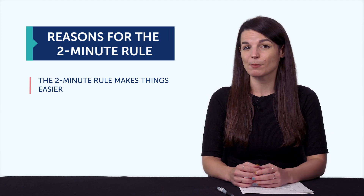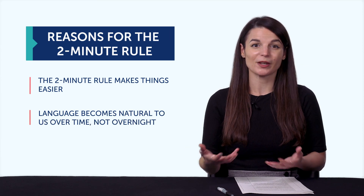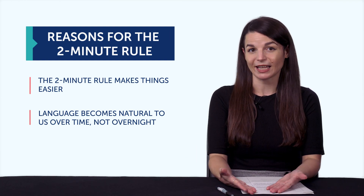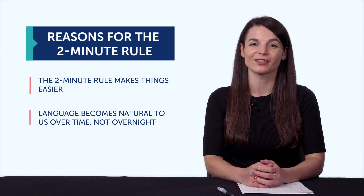And second, you could put in more time up front, but that's not the best way. Language becomes natural to us over time, not overnight or after a three-hour study session. Meaning, you have to chip away at it daily. You need time to review, to rest, to let your brain sort it out, and come back to practice some more.